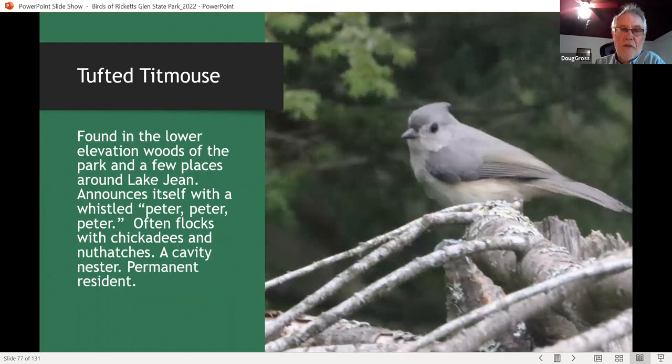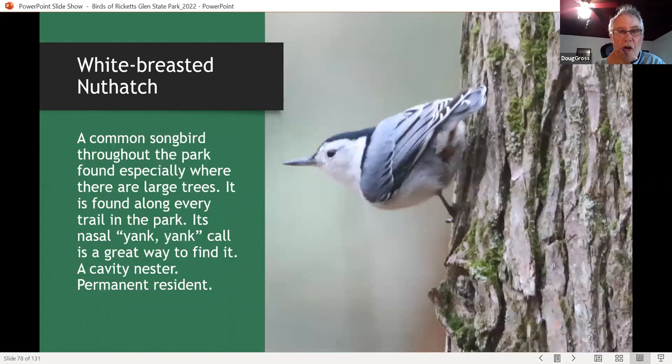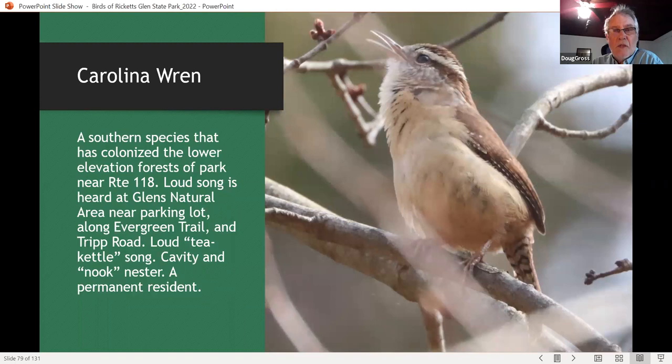Tufted titmice are found mostly at lower elevations and also near water at higher elevations. White-breasted nuthatches are common throughout the park wherever there are big trees. Carolina wrens are found almost exclusively in the lower elevations of the park, but now they're quite regular — this is one of the changes in bird populations we've observed over the last 50 years around North Mountain. They now regularly winter at the lower part of Ricketts Glen where before you would rarely find one. I've had the previous two or three years territories overlapping with winter wren, which I'd never observed before.